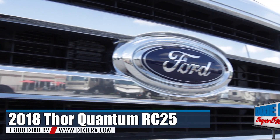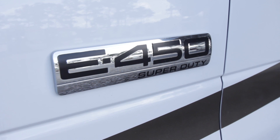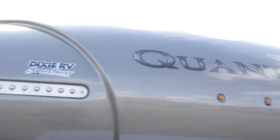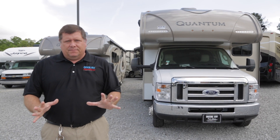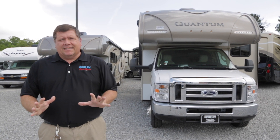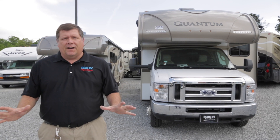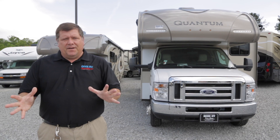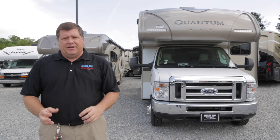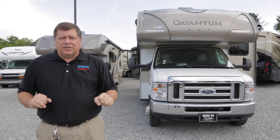Hey guys, Clay Cruz again with Dixie RV in Hammond, Louisiana, and today we're going to do a quick walk around on the brand new RC25 by Quantum. It is a beautiful Class C with a whole lot more space than any other 25 footer you'll see out there. Tons of storage, very good looks, and a very good deal. Follow me around the side of the motorhome and we'll check the rest of it out.